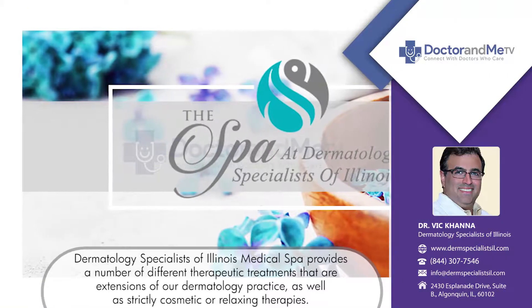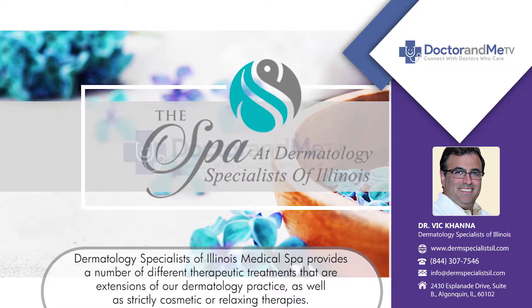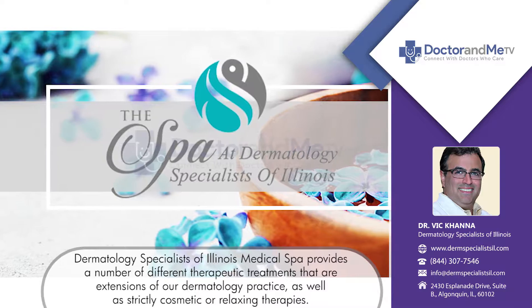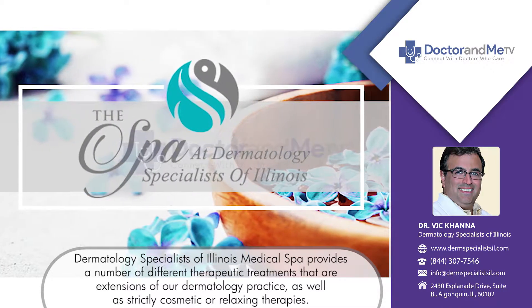At Dermatology Specialists of Illinois, our medical spa provides a number of different therapeutic treatments that are an extension of our dermatology practice, as well as some things that are strictly cosmetic or relaxing therapies.